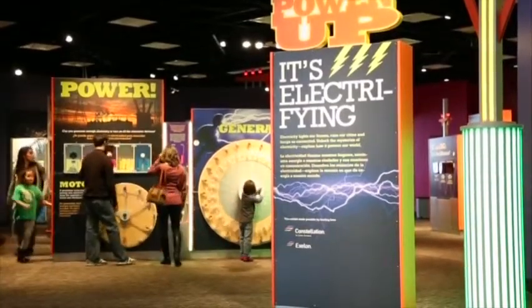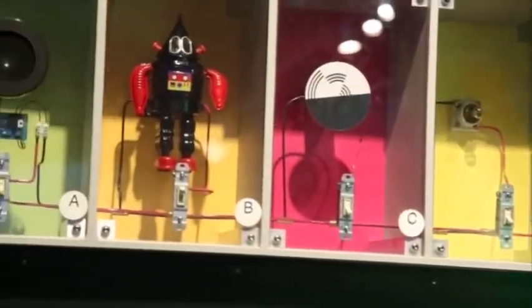That sounds exciting. You mentioned there's something there for all ages? Yes, we do have things going on that appeal to everybody in your family. So what are some of the current exhibits? One of our newest exhibits is called Power Up. It's new as of 2014. It's all about electricity — how it's generated, how it's distributed, and it also gives you ideas about alternative fuel sources. While you're there, you can generate your own electricity and play with circuits. It's very bright and interactive.